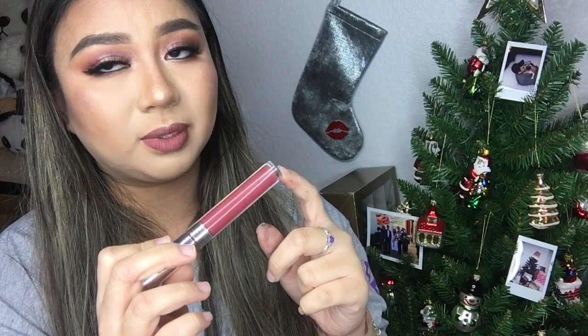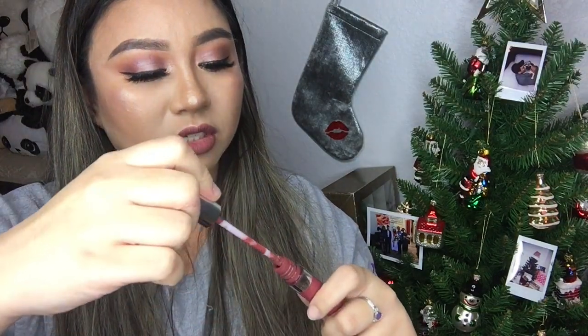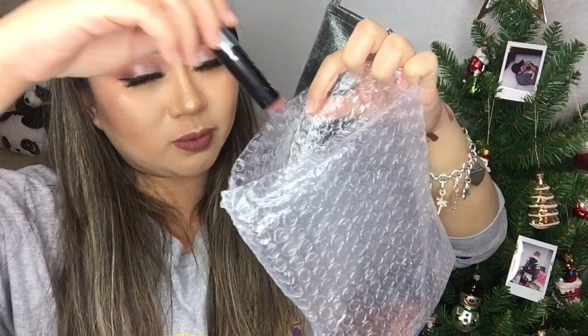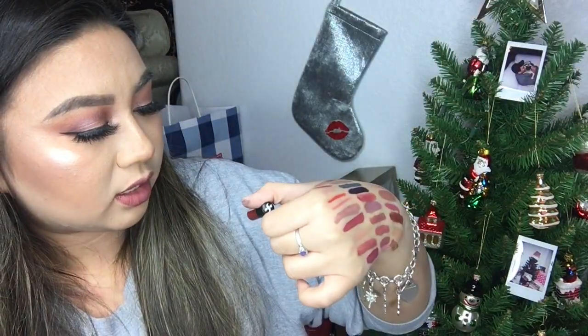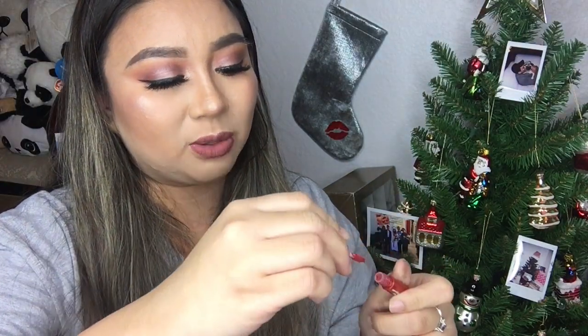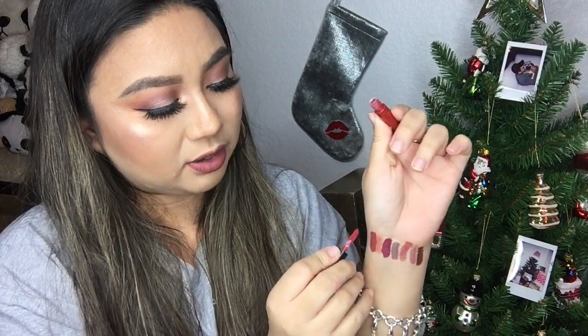And then I have another ColourPop Liquid Lipstick in the shade Barracuda — this one is so pretty and I'm gonna swatch it right here. And I have this LA Girl Matte Liquid Lipstick — I'm gonna declutter this and put it toward a future giveaway. And then I have a Sugar Liquid Lipstick in the shade Smudge Me Not — it's just like a little sample mini liquid lipstick, haven't really tried it out yet, but that's really pigmented.